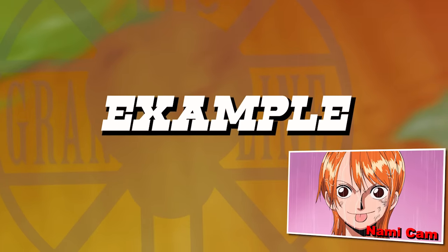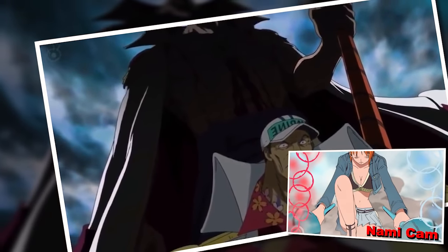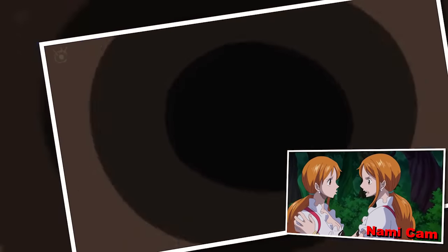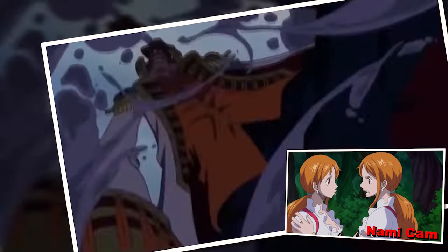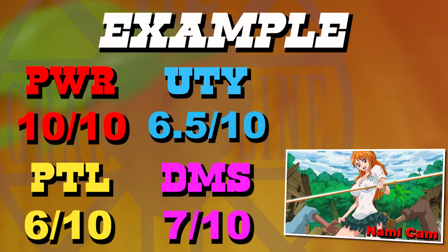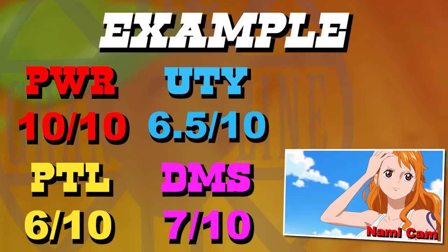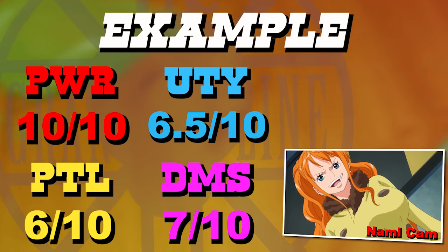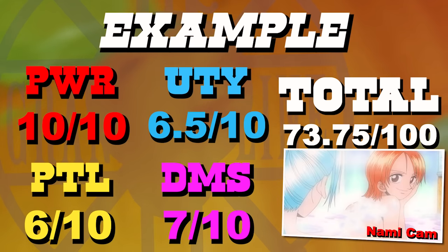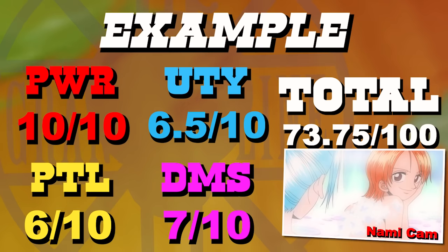As an intro example of how the system works: one fruit you will not see on this list is the Gura Gura no Mi. You might think that's absurd because it is the strongest Paramecia in existence — and you're right, so it satisfies one of our four categories. Meanwhile its scores were not great in the others, especially utility, because other than mass destruction there's not a lot of day-to-day use. It also gets saddled with detriments such as being difficult to control and causing friendly damage, achieving a total score of 73.75 out of 100.